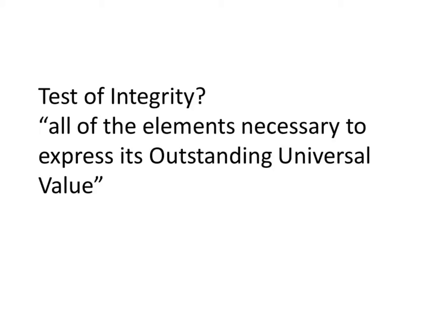There's also the test of integrity, which means the property must contain all elements necessary to express its outstanding universal values. I want you to remember this, and the fact that the definitions of authenticity have changed and evolved, and the criteria selected to designate the key works of Frank Lloyd Wright — of which Fallingwater and the Guggenheim are two of the ten — and then think about how we intervene, long before we knew these buildings could potentially end up on the World Heritage List.